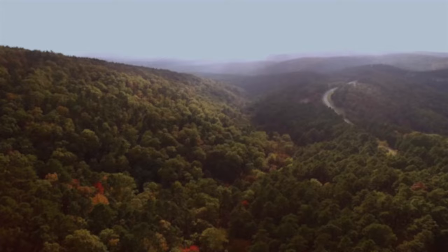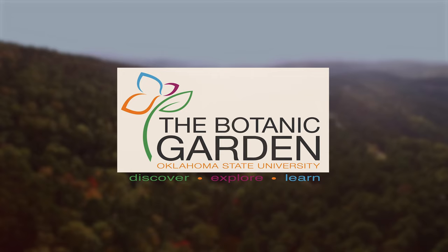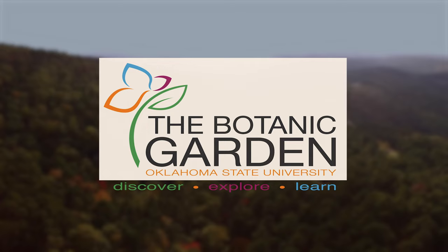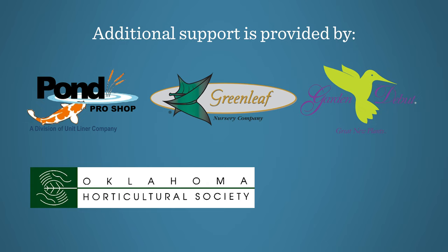Oklahoma Gardening is produced by the Oklahoma Cooperative Extension Service as part of the Division of Agricultural Sciences and Natural Resources at Oklahoma State University. The Botanic Garden at OSU is home to our studio gardens, and we encourage you to come visit this beautiful Stillwater jewel. We would like to thank our generous underwriter, the Oklahoma Department of Agriculture, Food, and Forestry. Additional support is also provided by Pawn Pro Shop, Greenleaf Nursery and the Garden Debut Plants, the Oklahoma Horticultural Society, and the Tulsa Garden Club.